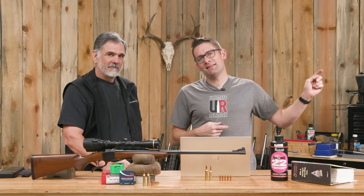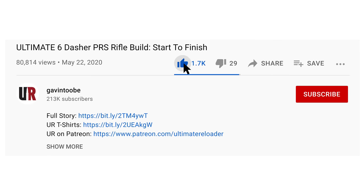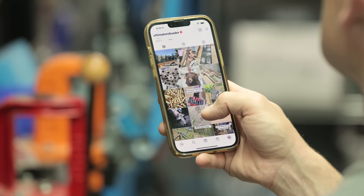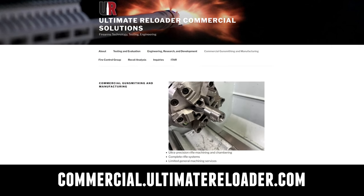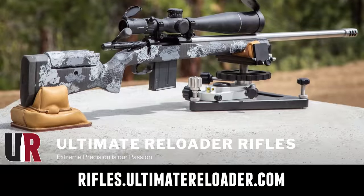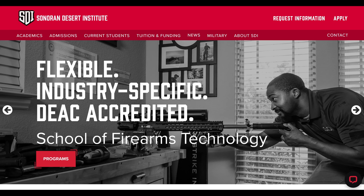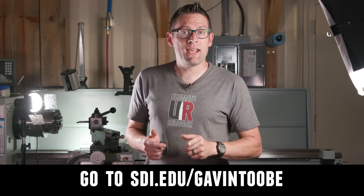That concludes this video, so it's time to wrap it up. Don't forget to like and subscribe. We're on Facebook, YouTube, Rumble — unrestricted content — and Instagram. Ultimate Reloader also has a commercial solutions division serving law enforcement, the military, and the gun industry, with capabilities including recoil testing and evaluation, trigger profiling, and more. If you're interested in custom rifles or gunsmithing services, go to rifles.ultimatereloader.com and get on the wait list. If you're interested in becoming a professional gunsmith, check out the Sonoran Desert Institute at sdi.edu — they've got degree and certificate programs and you can study from home.